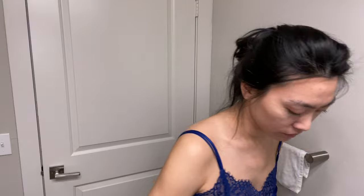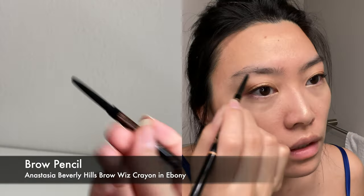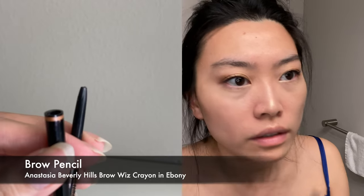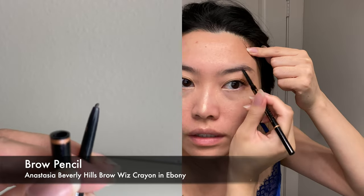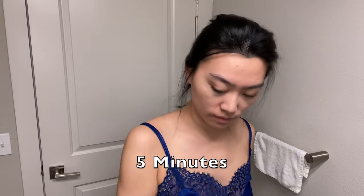Doing my brows is last on my list because I can always skip this step if I'm really in a rush. To keep it realistic, I didn't pluck my eyebrows and let them grow wild and free, because often when I don't have time I forget to pluck them. My favorite brow product for quick application is a brow pencil — it's easy to fill in sparse hairs, and it's important to have a spoolie on the other end to brush the product out.